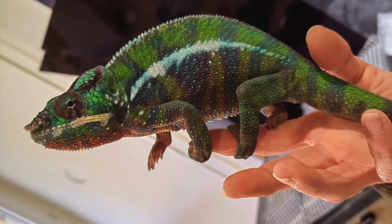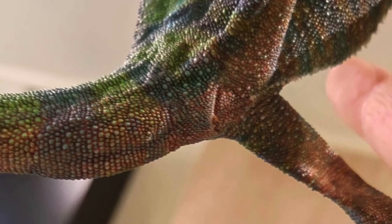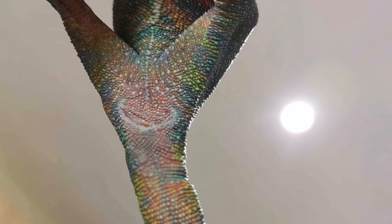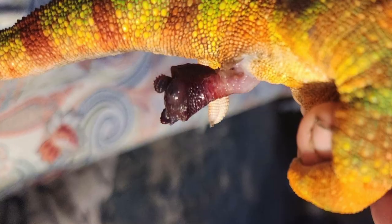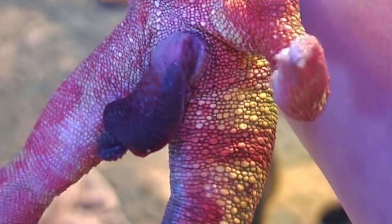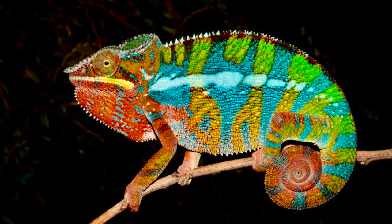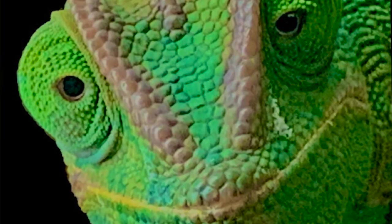The next morning, the chameleon watched the owner unwrapping the bandage and was lucky — the cloacal opening was clean and the hemipenis was back in the hemipenial pocket. The next case was not so happy because the sugar water and massage did not work for another chameleon and its hemipenis had to be surgically removed, while the chameleon saved its life and was not a subject of euthanasia.